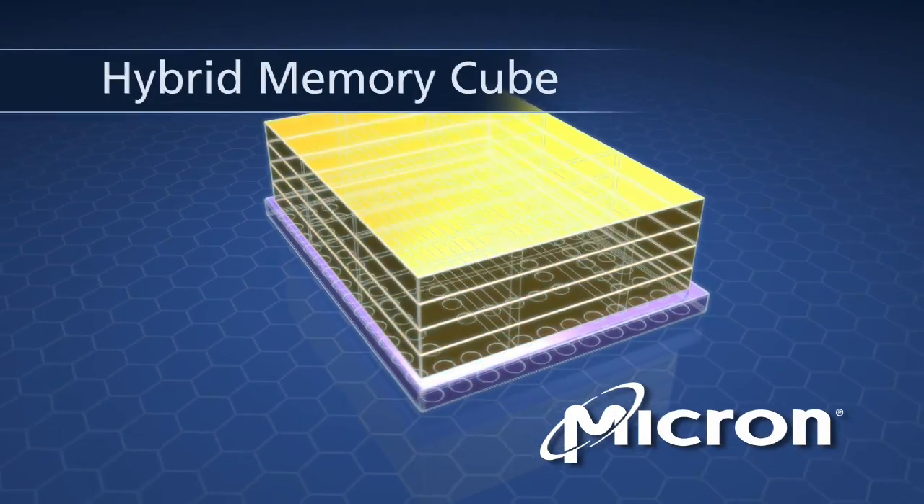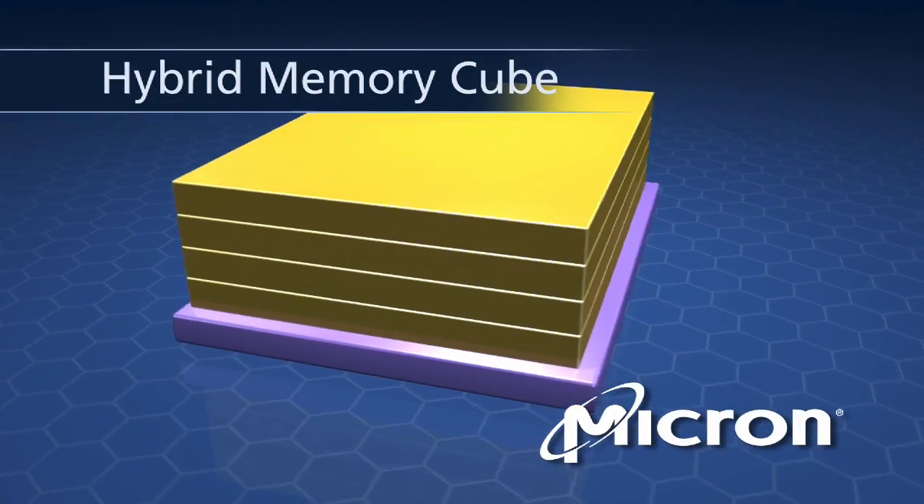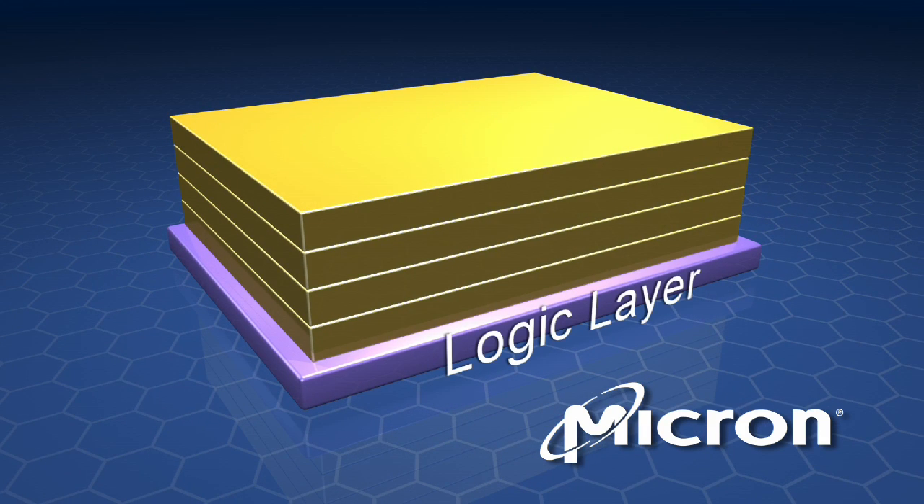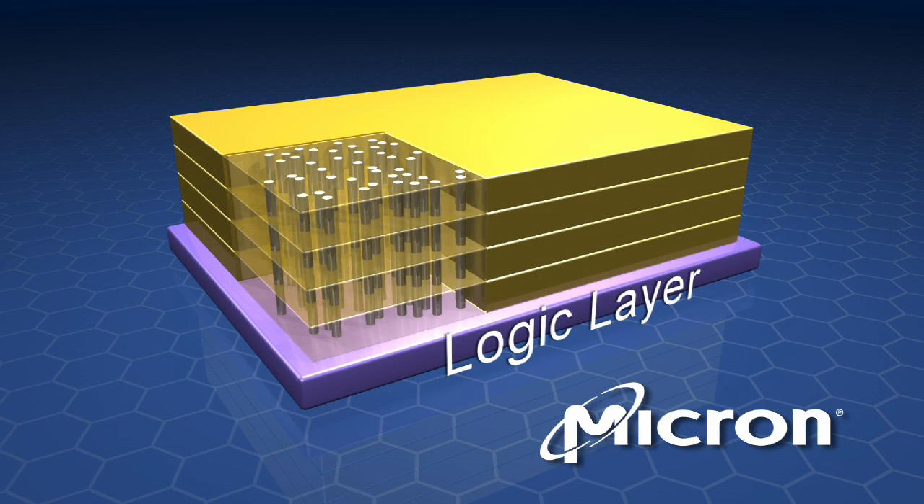The Hybrid Memory Cube from Micron Technology is a revolutionary new memory architecture that pairs a high-speed logic layer with a stack of through-silicon via bonded memory die that enables huge advancements in memory performance and power efficiency.